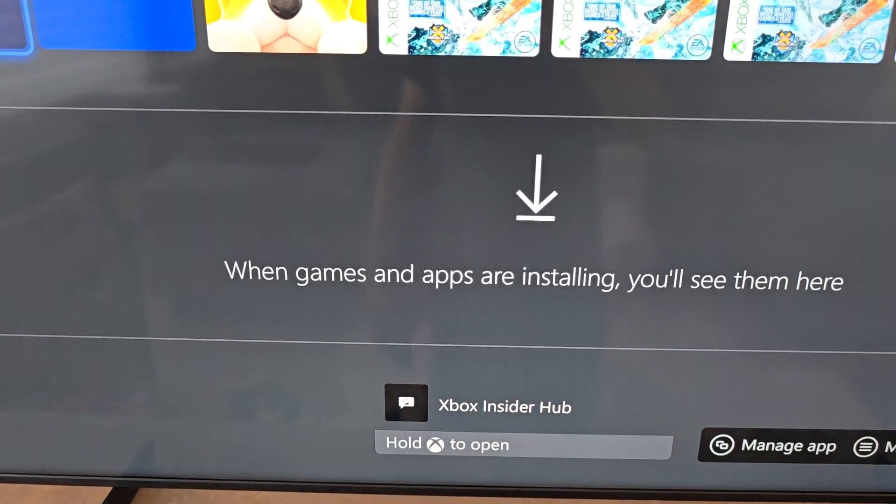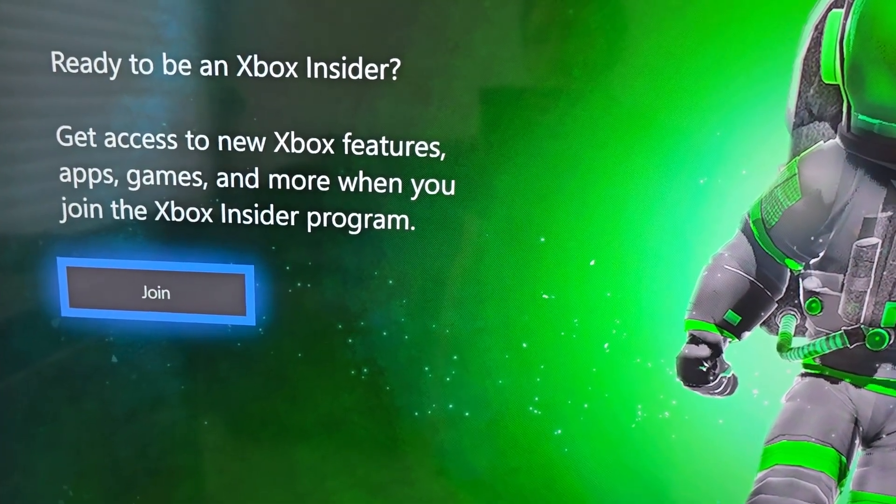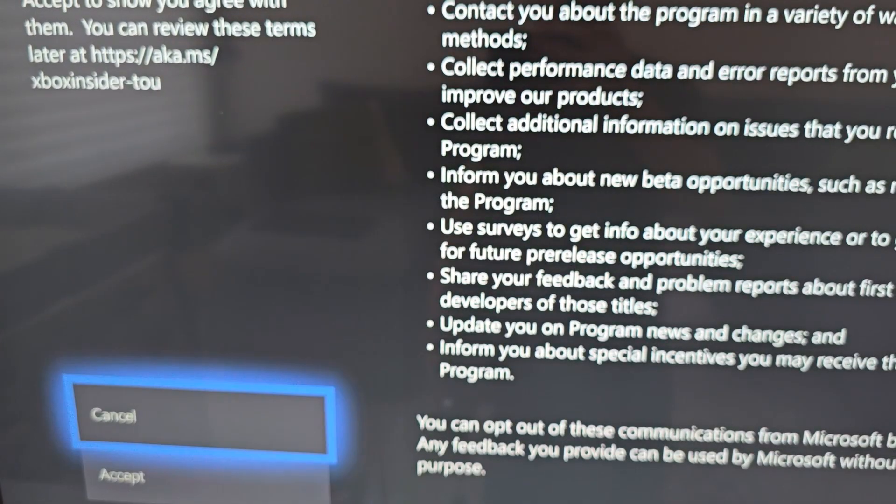Then once it's installed, you can hold the Xbox Button and open it. Click and press Join. Read the terms and go to Accept.